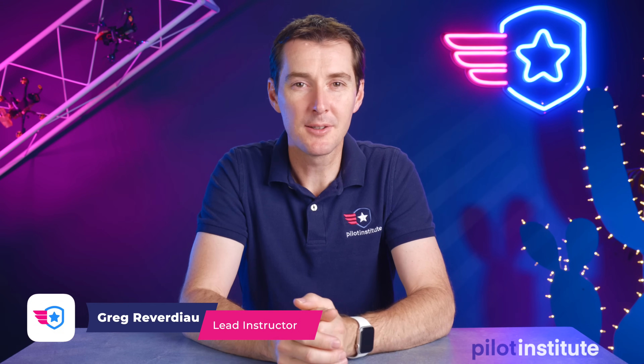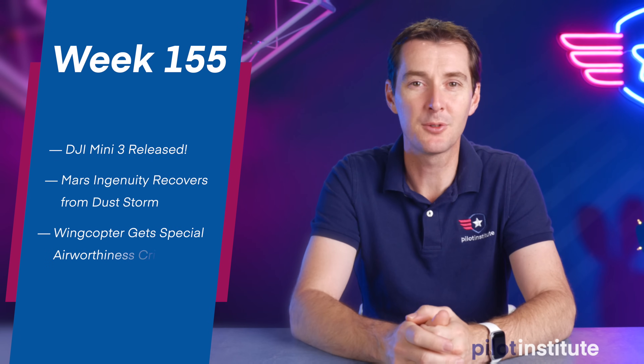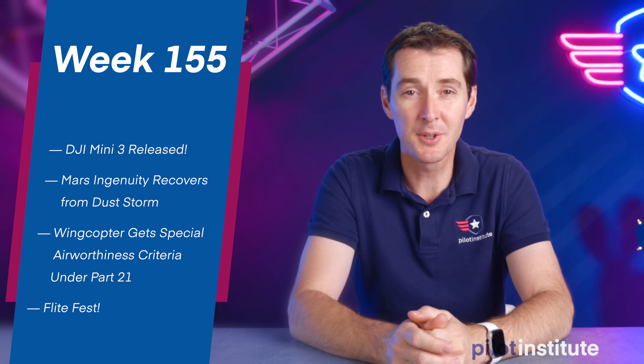Welcome to your weekly UAS News Update, the place where you don't get your news two weeks late. This is the week of May 9th, 2022, and we get four stories this week.